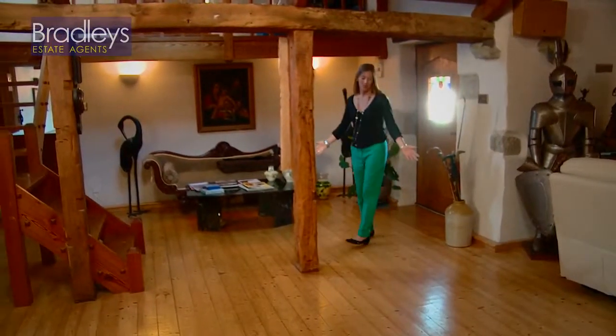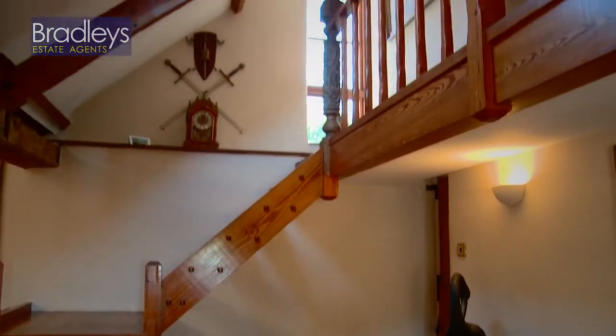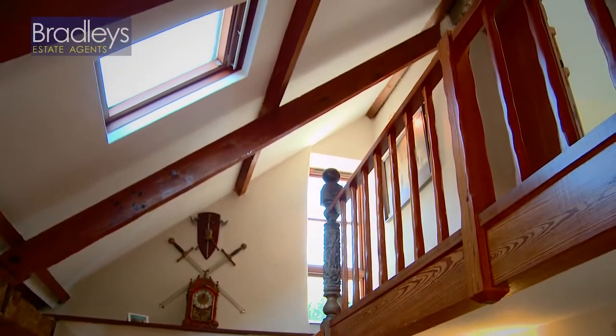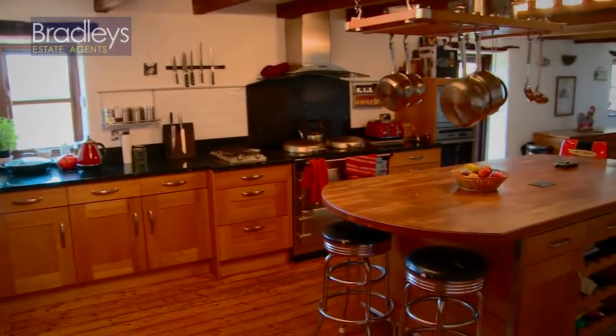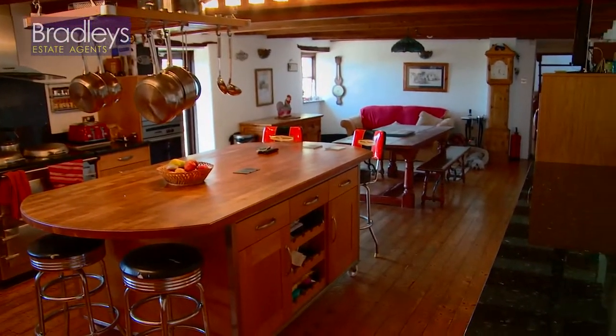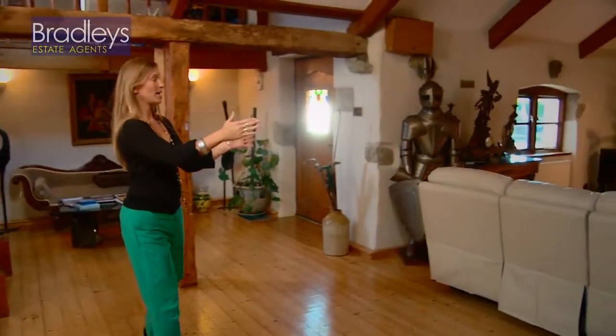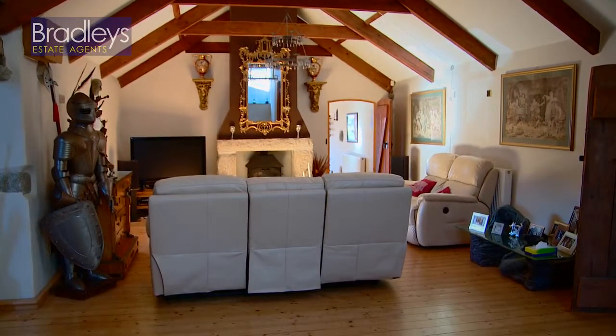As you enter the house you're greeted with these beautiful reclaimed wooden floors, exposed beams, and plenty of light coming in through the Velux windows. To the right we've got the kitchen dining area and the utility room. What I love about this barn conversion is the L-shaped floor plan — if you come round to this wing of the barn, you've got your living space, which is completely separate from the kitchen dining area.